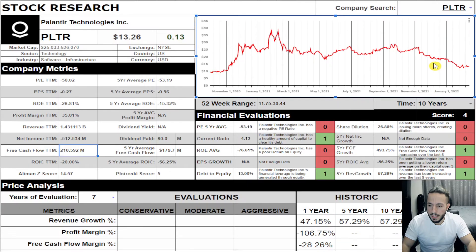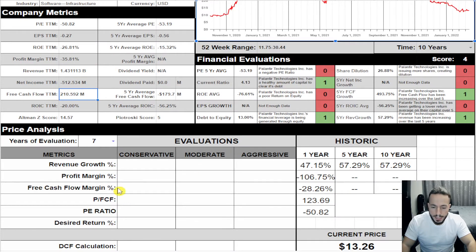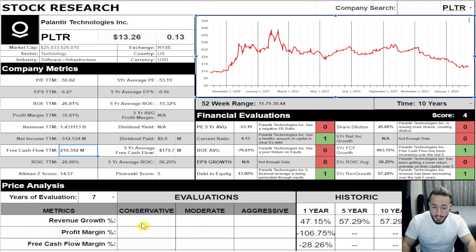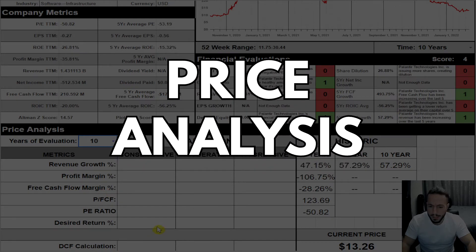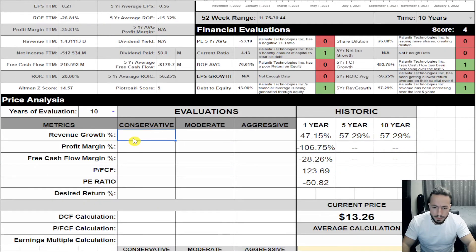I want to see where it's at in November 2022. Let's try to get an estimate of where it might be going with a 10-year analysis on Palantir. Revenue has been growing 47%, 57%, and 57% — I don't think it'll keep growing like that for the next 10 years. So I'll go conservative at 22%, moderate at 26%, and aggressive at 30% to make the Palantir fans happy.